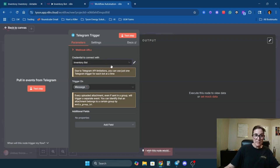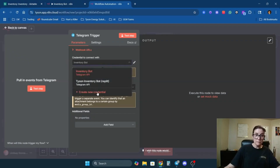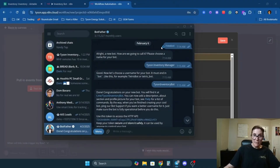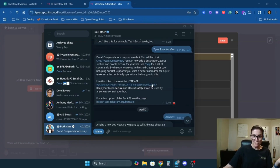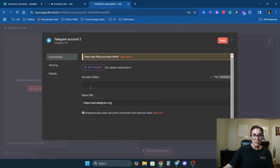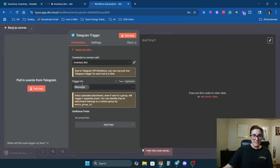I already have the inventory bot set up, but if you want to add a new credential, click 'Create New Credential.' Come over to BotFather, type '/newbot,' and it will walk you through naming it and getting your access token. Once you have your access token, paste it into the access token field, change the name to something easy to remember, and click Save. Then set it to trigger on message.